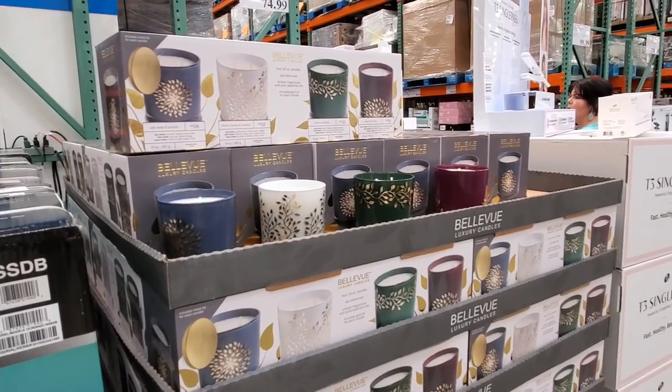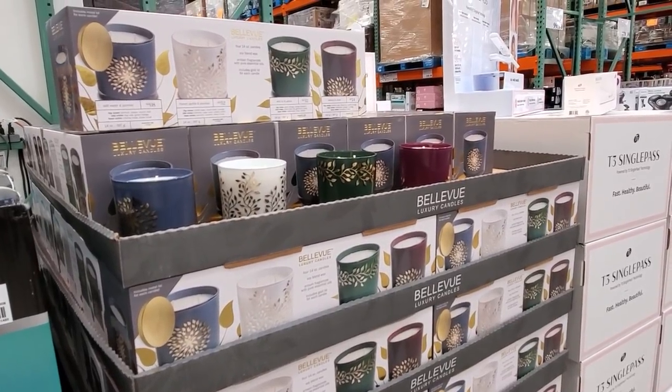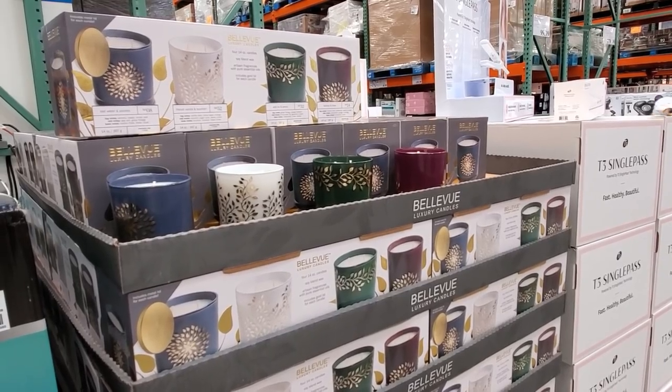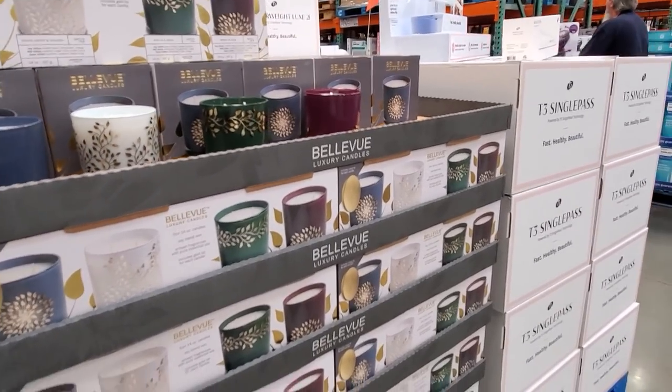Look at these candles — four packs for $20. Good gift for work, office gift. I feel like we always gift stuff like that, right? The white elephant gift that nobody wants. And then they re-gift it — we know you re-gift. I re-gift, I'm not going to lie.